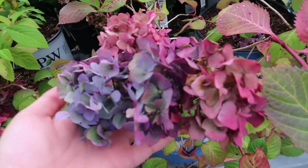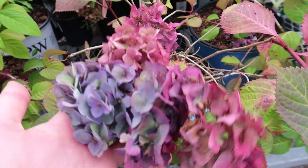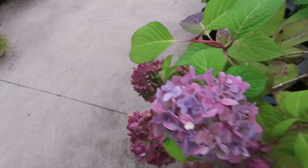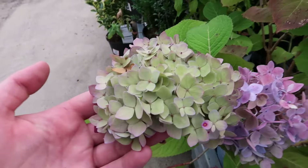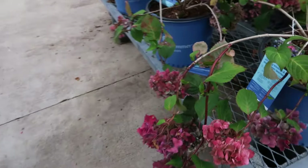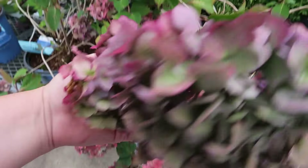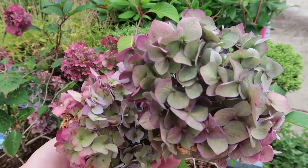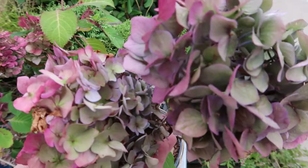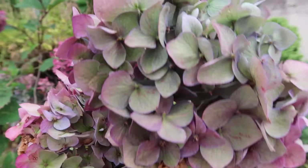Oh, look at that color combo — beautiful! This is a soft pink one, that's different. Oh, I love that. And here are some more, they're really floppy, but so beautiful.